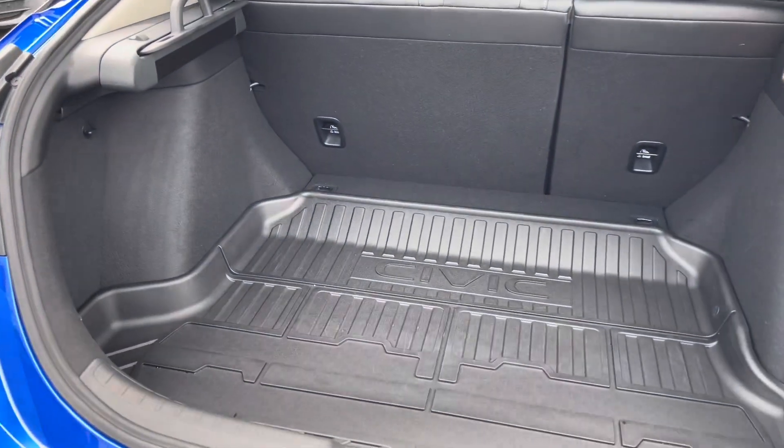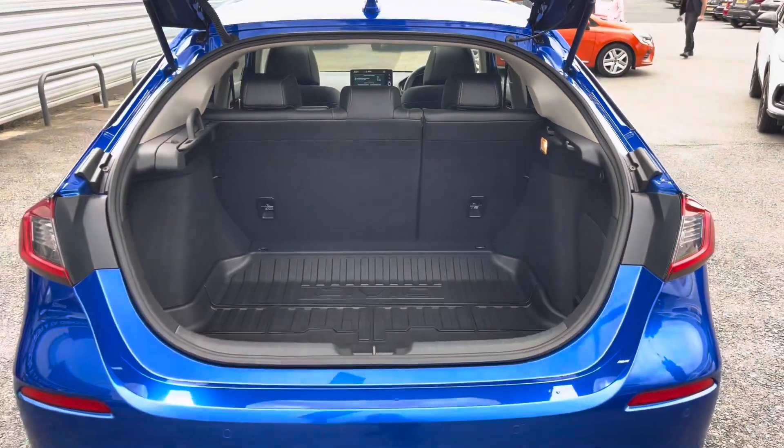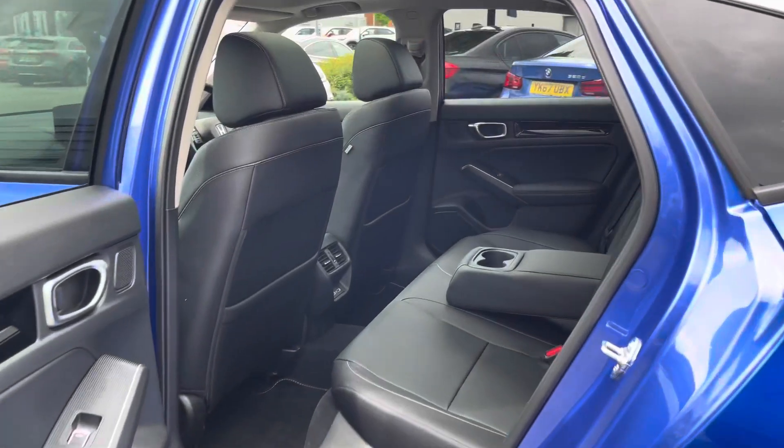In the boot you will find 404 litres of space. This can be increased to 1,187 litres with the rear seats down.